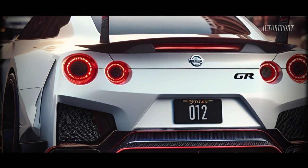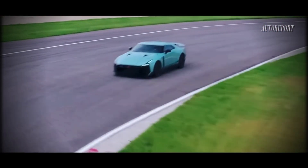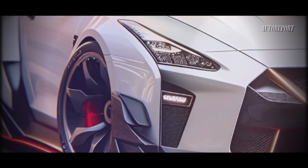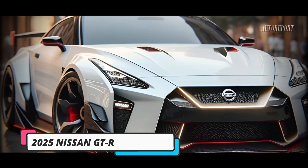Don't expect major changes for the 2025 model year, as our automotive experts predict it'll be hitting the streets soon. According to insider information, the new 2025 Nissan GTR might be available as early as the summer or fall of 2024.